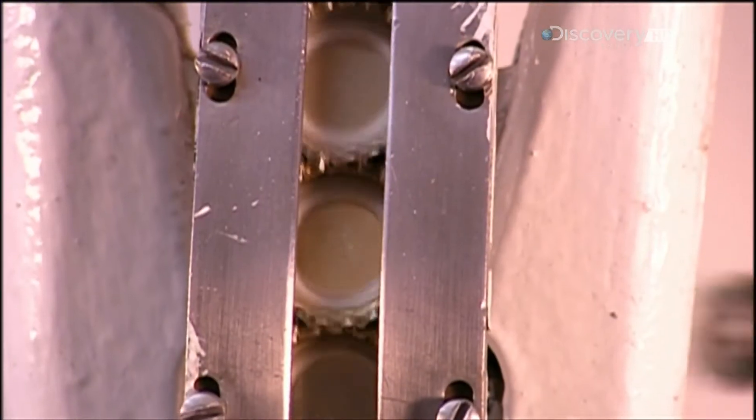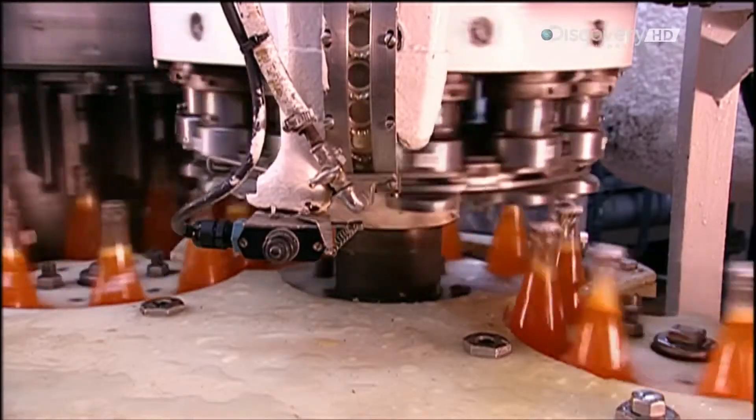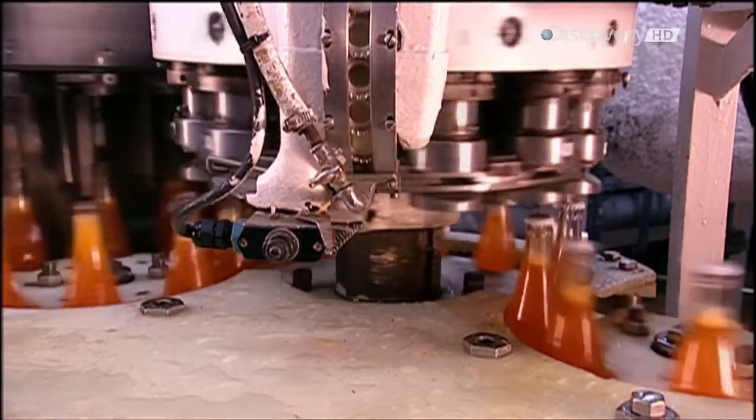These glass bottles have metal bottle tops. As each top drops down onto a bottle, the machine squeezes it tightly, creating an airtight seal.